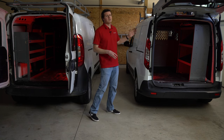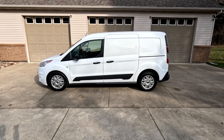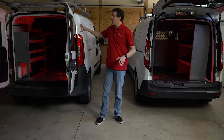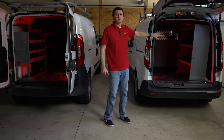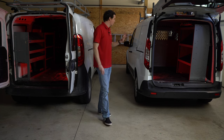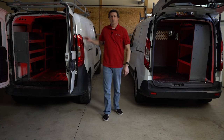The Ford Transit Connect is offered in two wheelbase versions: the short wheelbase at about 105 inches, and the long wheelbase — like this one — at 121 inches. The long wheelbase Transit Connect and the Promaster City are really the two comparables here. If you go with the short wheelbase, your available cargo area and length will be reduced. So we're really comparing the long wheelbase Transit Connect against the Promaster City.